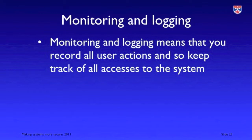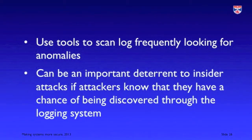Monitoring and logging is simply keeping track of everything that's going on. It's important to do this not just to discover problems that arise and hopefully detect how these problems have arisen, but also because it's an important deterrent to insider attacks. If people know that what they're doing is being monitored, it makes it much more likely that any attack will be discovered, and hence less likely that people will be tempted to commit such an attack.